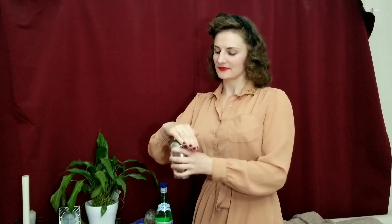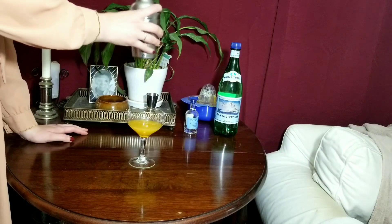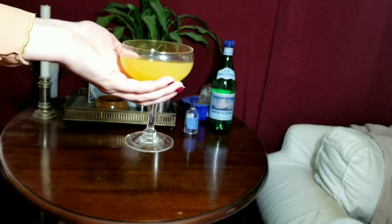Then I get to shaking it all together. Now I strain it into a chilled cocktail glass and fill the other half with soda water, or sparkling water as I've always called it. And voilà — Orange Fizz à la Melina.